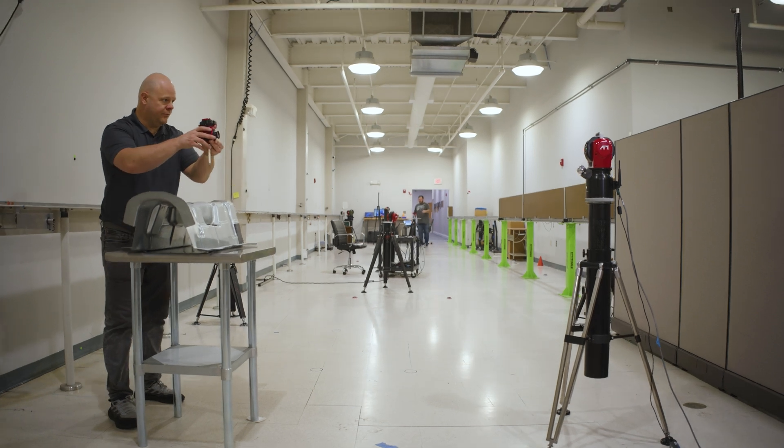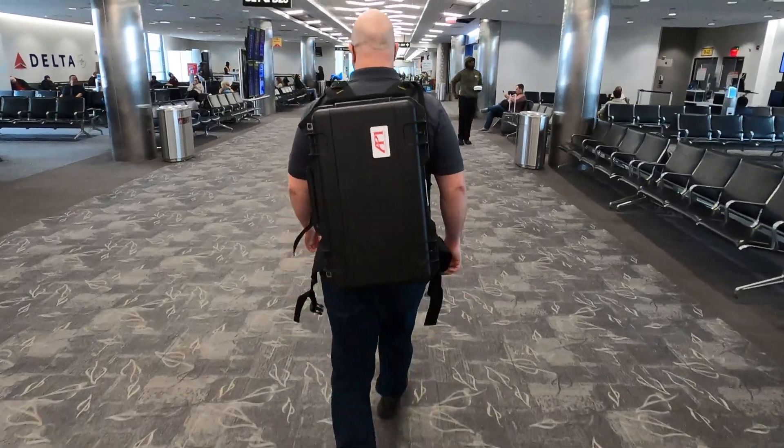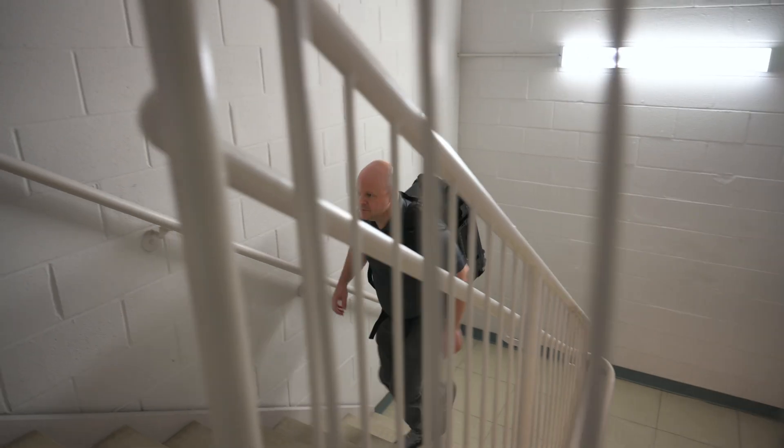Now that we have our ILT — a much smaller, portable, and battery-operated system — it will change the laser tracker world as far as how it's used in the field. Operators want that portability: the ability to get on a plane, have the system with them, get on the job, and measure.